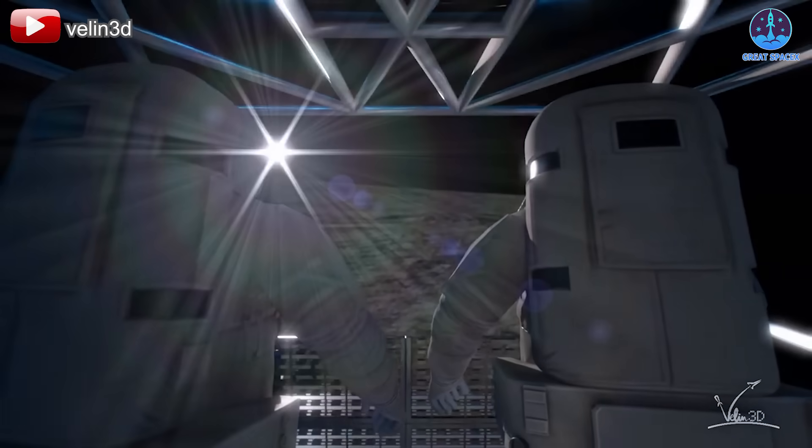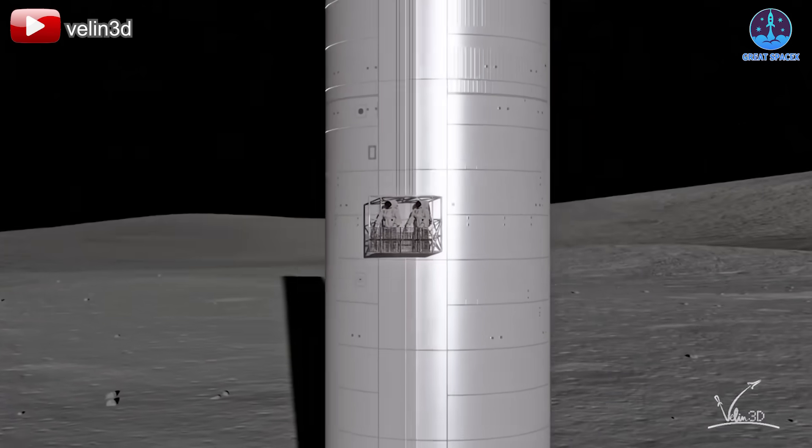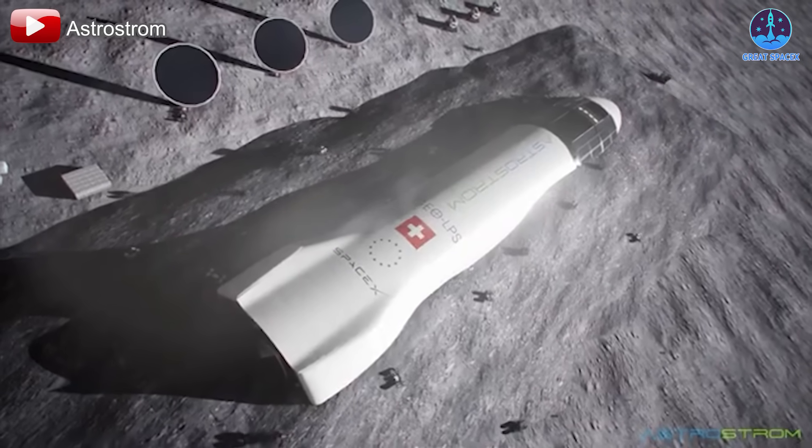With these groundbreaking adaptations, SpaceX and NASA are at the starting line to make history by not just visiting the moon, but establishing a lasting presence there.